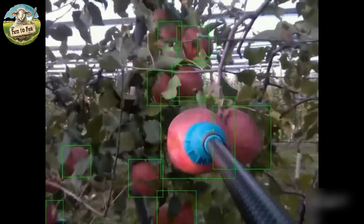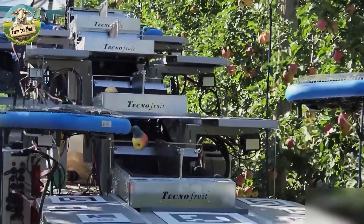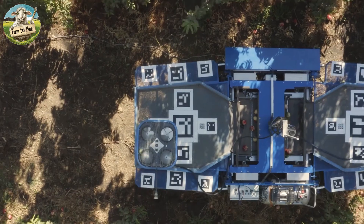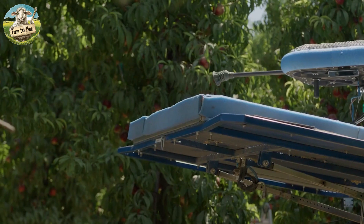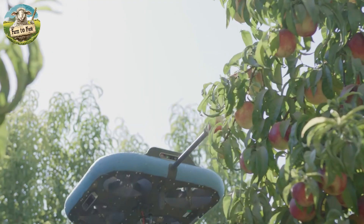High-resolution cameras and optical sensors assess apple ripeness by analyzing color, size, and other visual indicators. Some drones use 3D imaging to create detailed maps of the orchard canopy, which helps in identifying the optimal picking path and locating ripe apples.